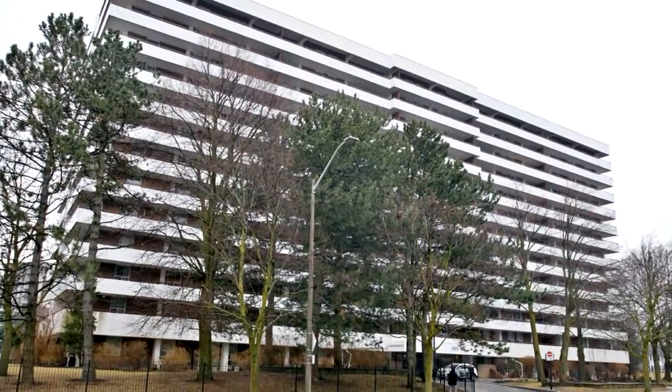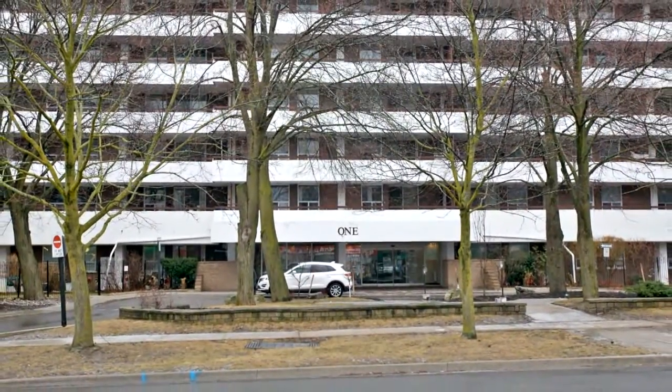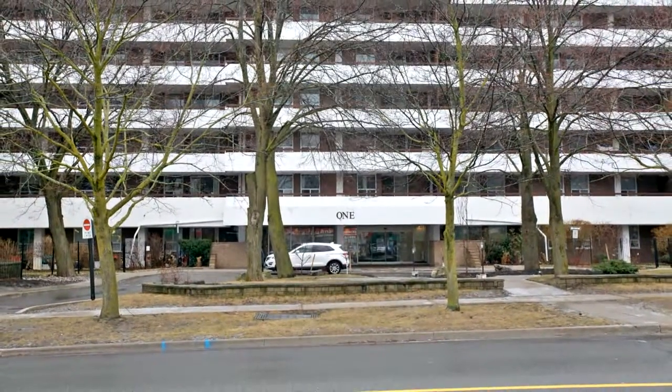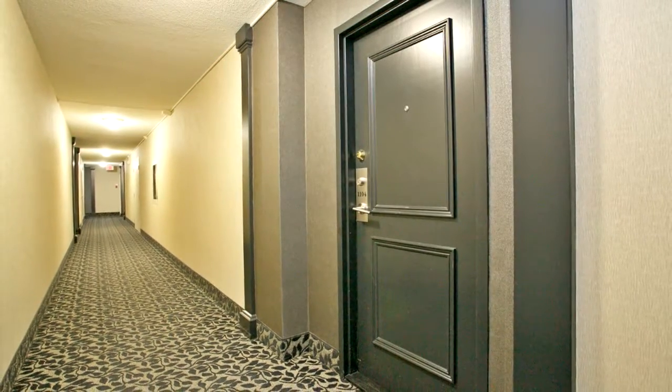Welcome to 1 Royal Orchard Boulevard, number 1104, in Markham. It's the largest three-bedroom unit in the building, with lots of natural light — great for a family. This three-bedroom has been converted to a very large two-bedroom. The space is amazing and can be easily converted back.